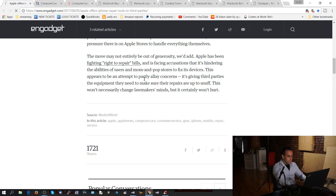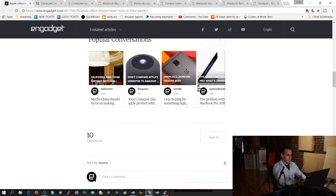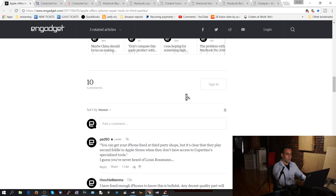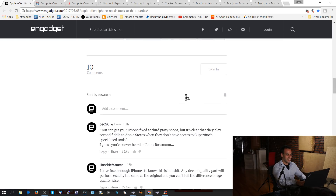This appears to be an attempt to partly allay concerns. It's giving third parties the equipment they need to make sure their repairs are up to snuff. This won't necessarily change lawmakers' minds, but it certainly won't hurt. And then we go to the comments section — if you ever read an article and are irritated, you will be three times as irritated when you get to the comments section.